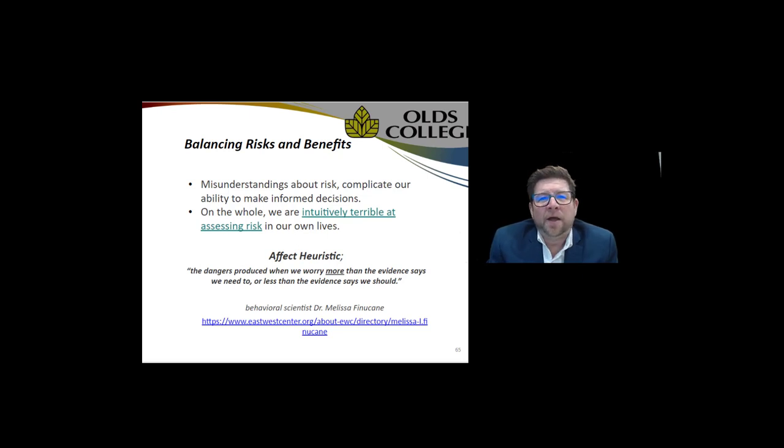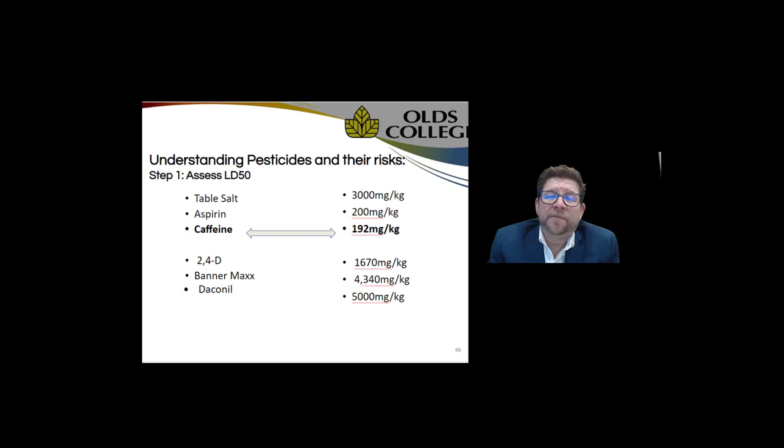Dr. Melissa Finucane, a behavioral scientist, has an interesting opinion about misunderstandings about risk and how they complicate our ability to make informed decisions as a whole. She implies we're terrible at assessing risk in our own lives. Her statement: 'Effect heuristic — the dangers produced when we worry more than the evidence says we need to, or less than the evidence says we should.' I think this is exactly what happened when it comes to the fear of pesticide use.